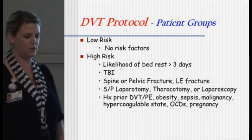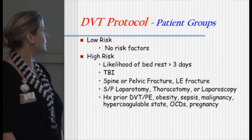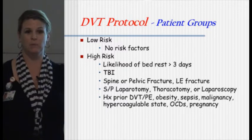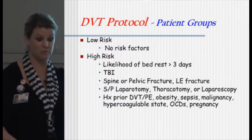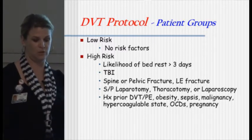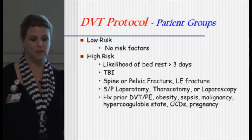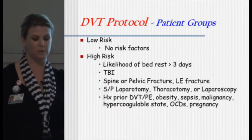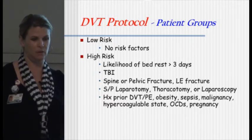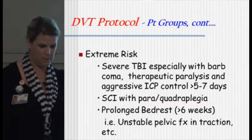DVT protocols. For low-risk patients, there are no risk factors. High-risk patients include those who will be in bed more than three days, have a total brain injury, multiple fractures, pelvic fractures, any type of major surgery, a prior history of DVTs or PEs, obesity, sepsis, are in a hypercoagulable state, or are pregnant. For these patients we'll be doing venodynes and possibly some sort of medical treatment.